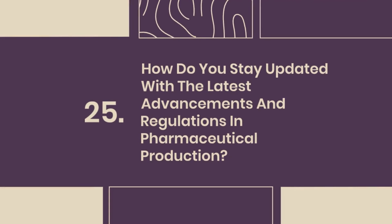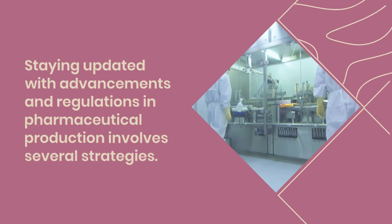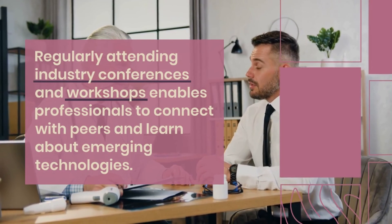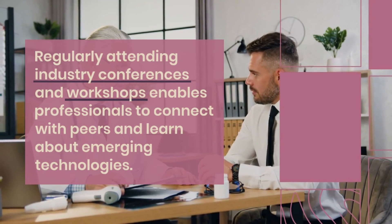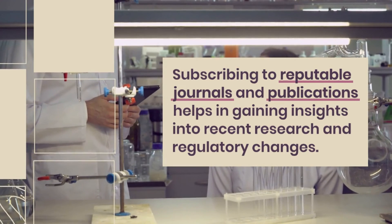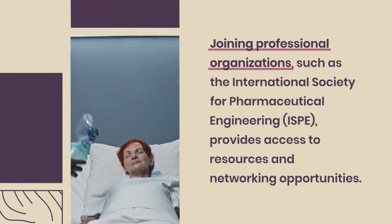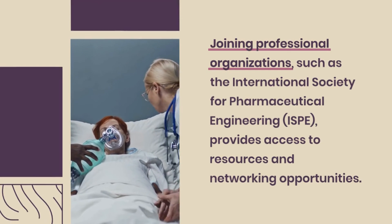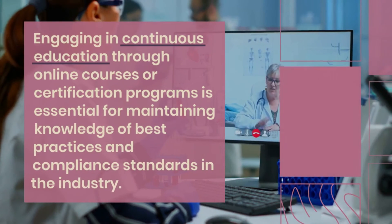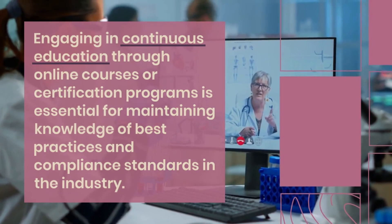Question 25: How do you stay updated with the latest advancements and regulations in pharmaceutical production? Staying updated involves several strategies. Regularly attending industry conferences and workshops enables professionals to connect with peers and learn about emerging technologies. Subscribing to reputable journals and publications helps gain insights into recent research and regulatory changes. Joining professional organizations such as the International Society for Pharmaceutical Engineering (ISPE) provides access to resources and networking opportunities. Engaging in continuous education through online courses or certification programs is essential for maintaining knowledge of best practices and compliance standards.